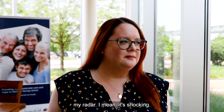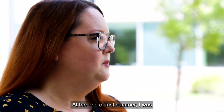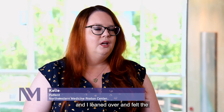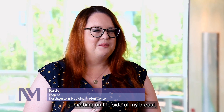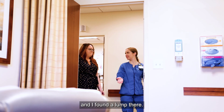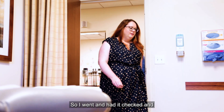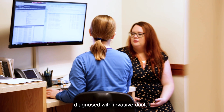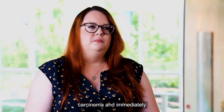Breast cancer was certainly not on my radar. I mean, it's shocking. At the end of last summer I was laying on my couch watching a show, and I leaned over and felt the underwire in my bra poke at something on the side of my breast, and I found a lump there. So I went and had it checked, and through screenings and things was diagnosed with invasive ductal carcinoma, and immediately transferred my things over to Northwestern.